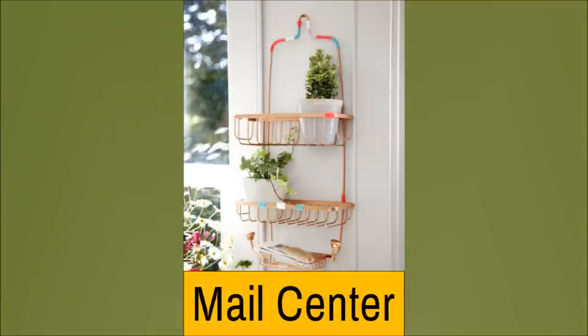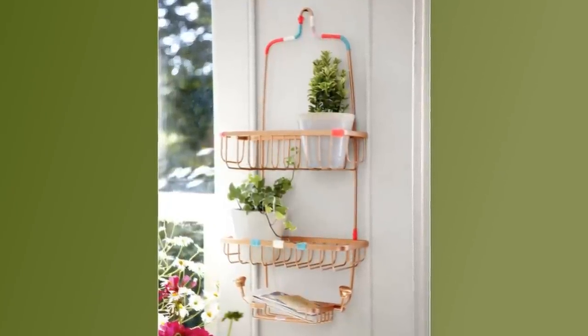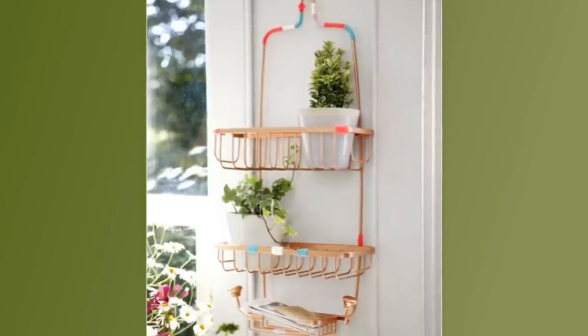Number 10: Mail Center. Turn your shower caddy into a beautiful mail post. Paint the caddy with bright, blending colors. You can also do something else with the caddy, like putting house plants in it.